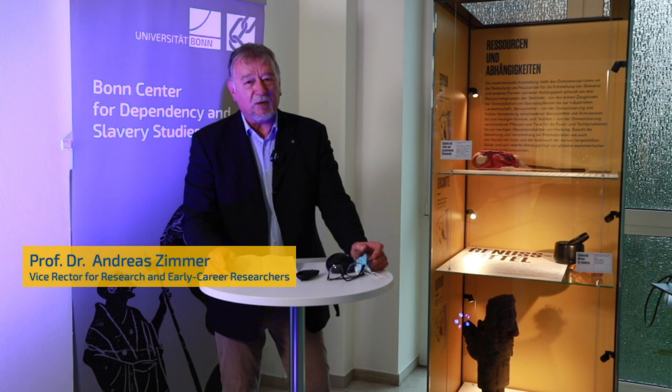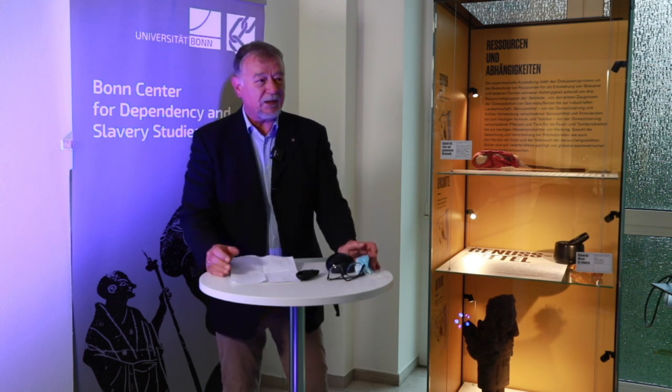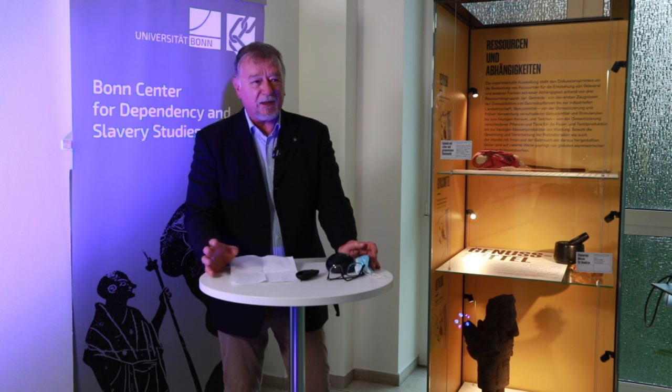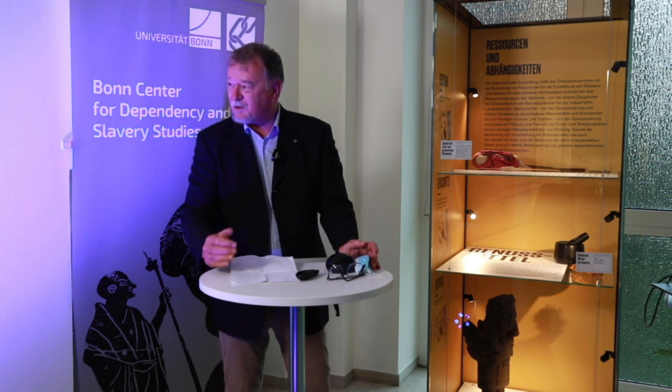As a neuroscientist, exhibitions are not at the center of my expertise, but I have never seen something like this. It is an exhibition that is kind of alive — it will keep on growing at different places and is accessible through the internet, as is this live stream. In a way, this exhibition actually reflects the structure of the cluster.